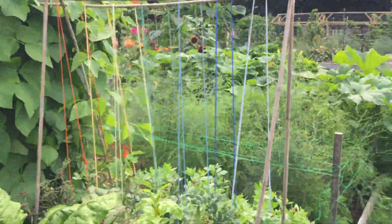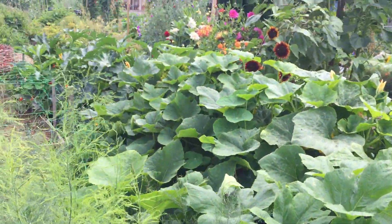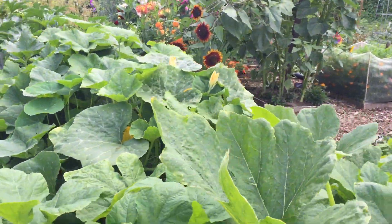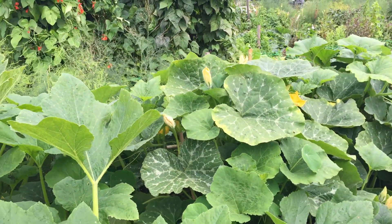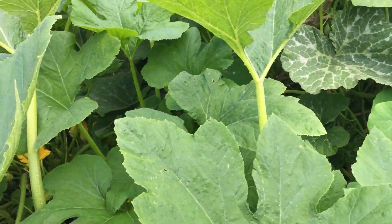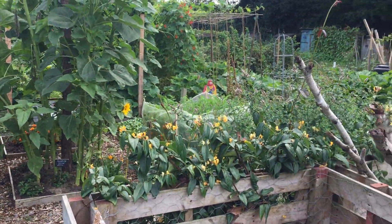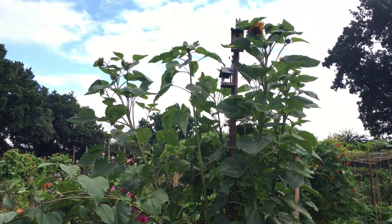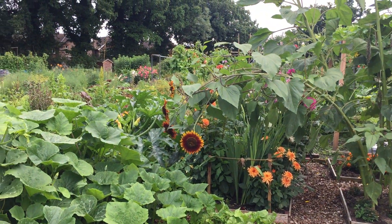One last look at this butternut squash zone — look at it, it's crazy! It's almost as tall as me and there's just loads going on in there — somehow I need to find the fruits. Okay, that's my Grow Lottie Grow plot tour, end of July 2017. Bye for now!